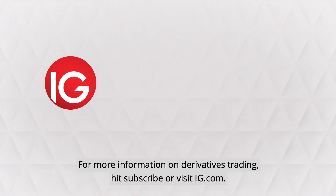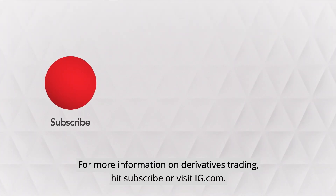For more information on derivatives trading, hit subscribe or visit ig.com.